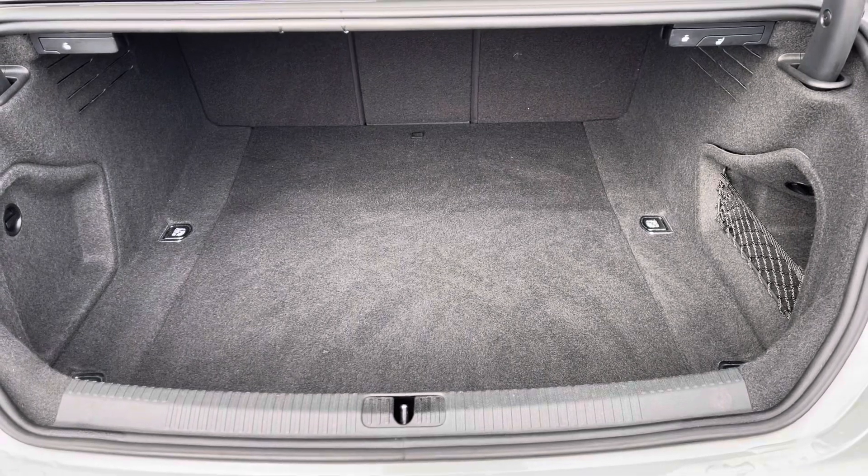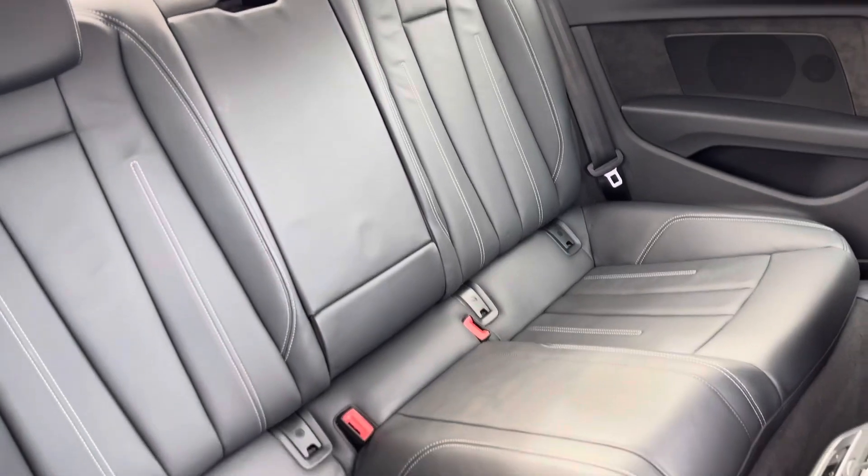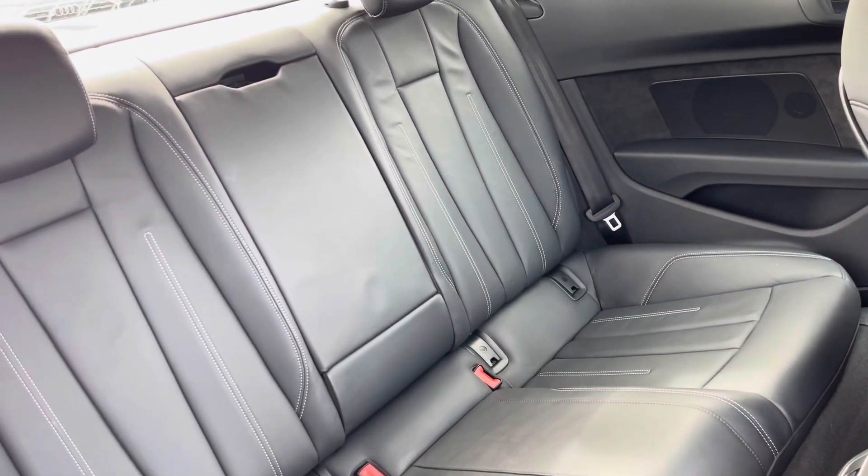The boot space definitely does not disappoint — it's really huge for bigger shopping trips. And in the back of the car you can fit three passengers in with the added armrest and the dual-zone climate control.